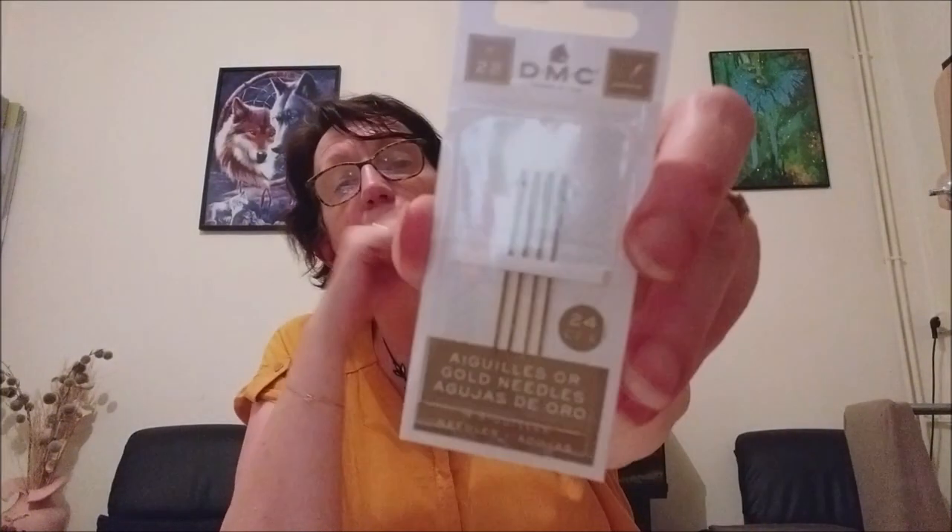Pour les quatre aiguilles, au prix normal c'est 3,80 euros. Elles sont toujours en promo au même prix : 2,66 euros. Ce sont des 24 carats en plaqué or, numéro 22 comme aiguilles.